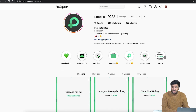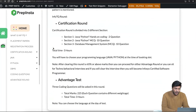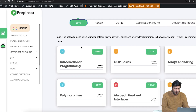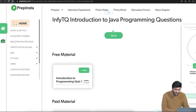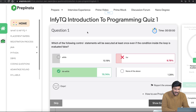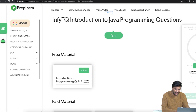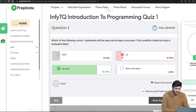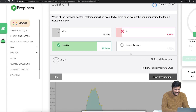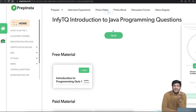The course is already available on PrepInsta and PrepInsta Prime. On PrepInsta you'll find all the previous year questions that have been asked. For example, if you go to Java — Introduction to Programming — you can click and come to this page. There's free material and paid material. You can check the free material and find all previous year questions.